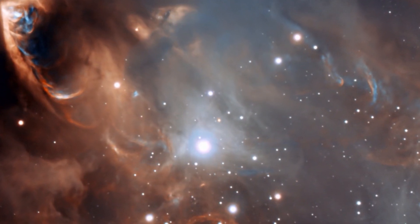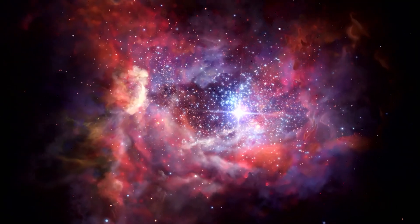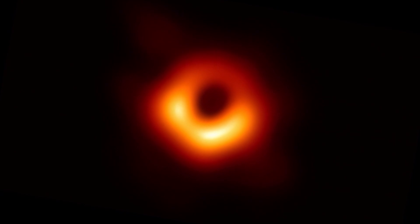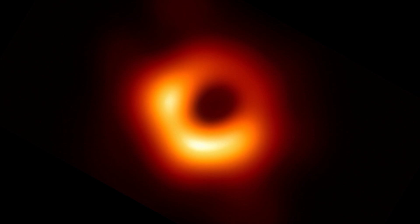Pictures of outer space, each of them spectacular. But this one could be the most spectacular of them all. It's the first real picture of a black hole.